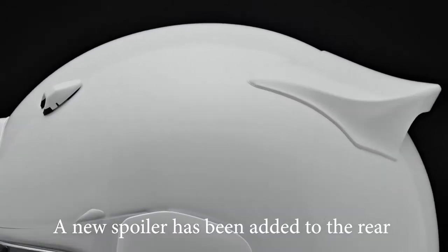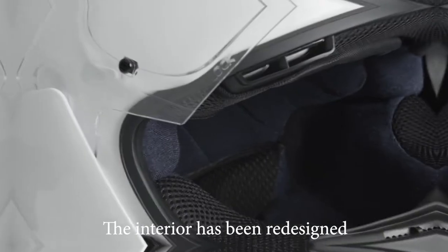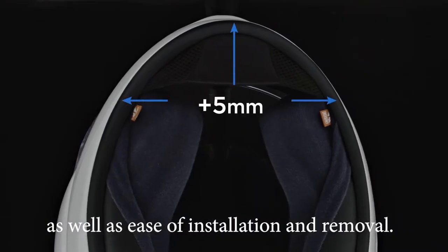A new spoiler has been added to the rear, which improves aerodynamic performance and head stability at high speeds. The interior has also been redesigned to offer greater comfort as well as ease of installation and removal.